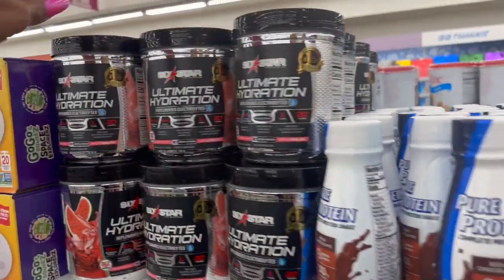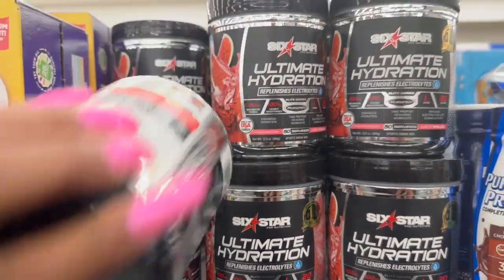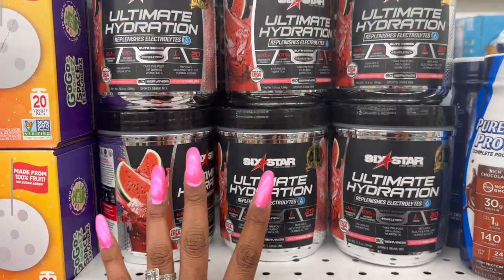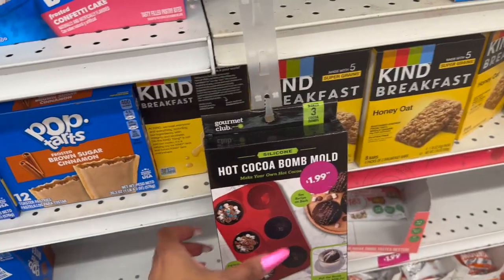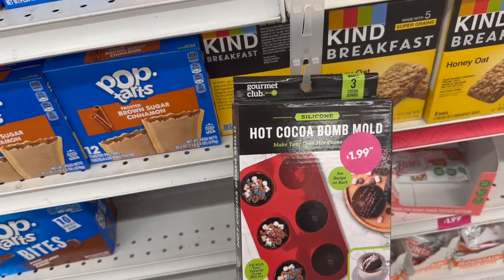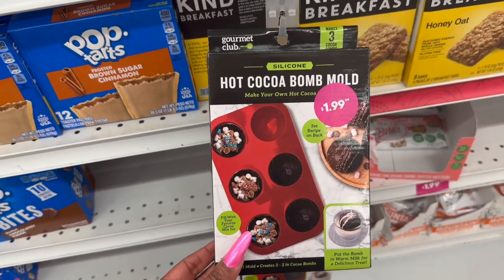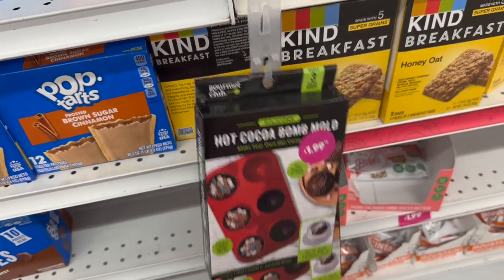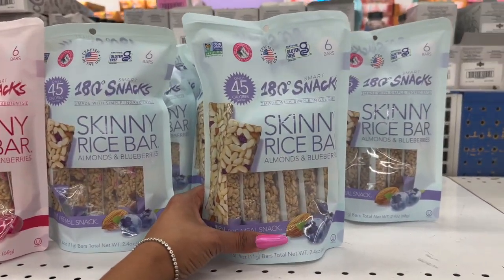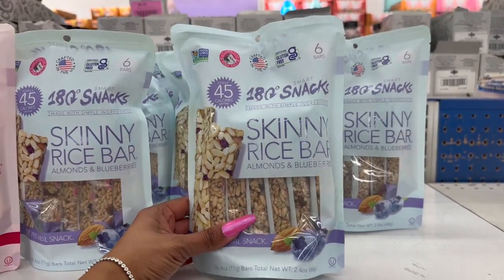This also looks new — ultra high hydration electrolyte mix for $4.99. This will come in super handy at Christmas time for homemade hot cocoa bombs — you put the bomb in warm milk for a delicious treat. $1.99 makes three cocoa bombs. Up here these also look new at $1.99 — skinny rice bars: almonds and blueberry, and almonds and cranberry.